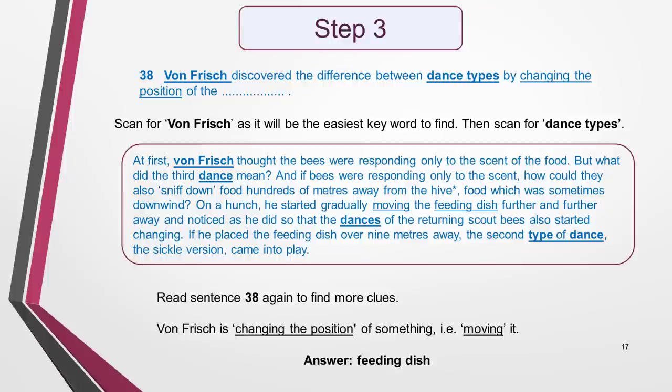It says that von Frisch is changing the position of something. So I scan the paragraph again, looking for the word 'changing' or one that means a similar thing. There is both use of synonyms and paraphrasing here, and the only word I can see that clearly indicates that von Frisch has done something different is 'moving'. What did he move? The feeding dish. I go back to sentence 38 to check if this word is a good fit. It is — it makes sense, gives the sentence the same meaning as the text, is grammatically correct and is the right number of words. I have my first answer: 'feeding dish'. It's easy to panic if the answer is hidden in paraphrasing. If you stay calm and work with the clues you do have, you'll be able to identify the answer.